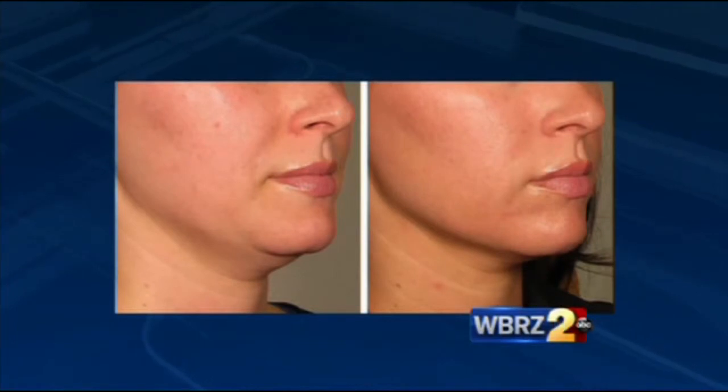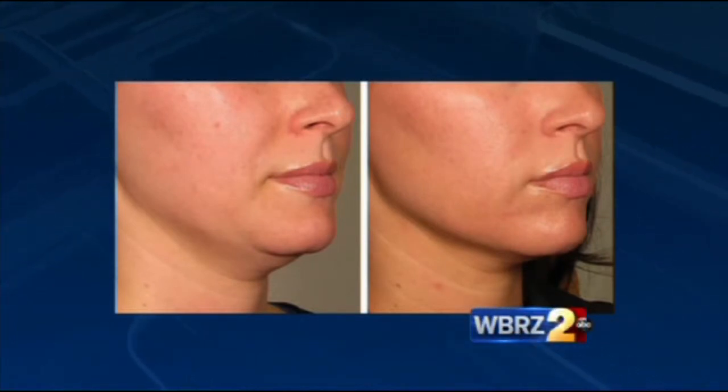Great jawline. Then we have one more — see that chin? That's usually genetic, but we want to fight it. It's age and genetics.